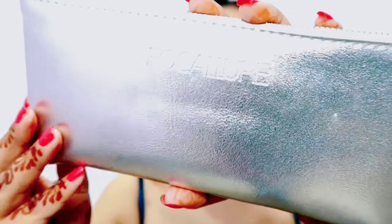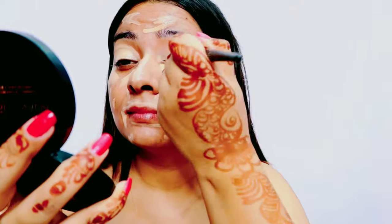Guys, before any further ado, let's get started. Look at these new makeup brushes that I have purchased from Amazon.